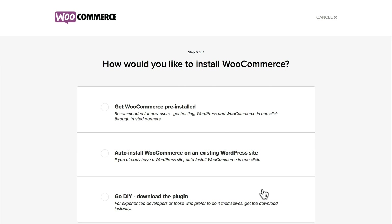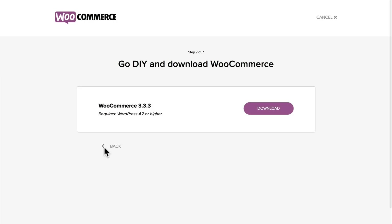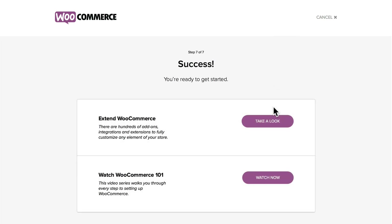How would you like to install WooCommerce? I'm going to install it on my own. So I'll go DIY and I'm going to go ahead and download WooCommerce. That's going to download for me. Now, I don't have to install it that way — we'll take a look at that in just a moment.